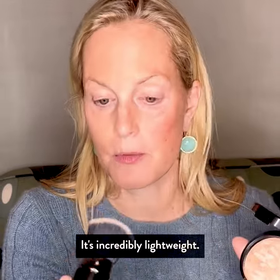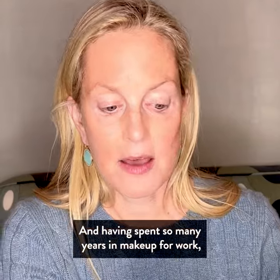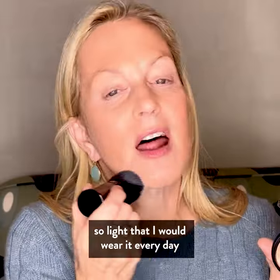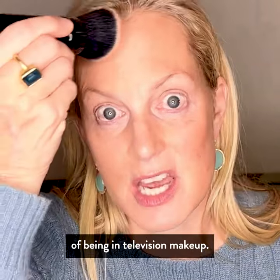It's incredibly lightweight. It goes on very creamy, not like a powder. And having spent so many years in makeup for work, this is actually makeup that feels so light that I would wear it every day and not feel that heavy feeling of being in television makeup.